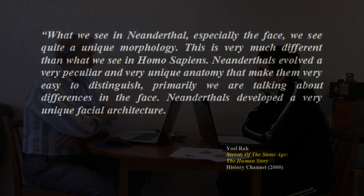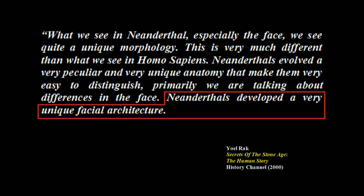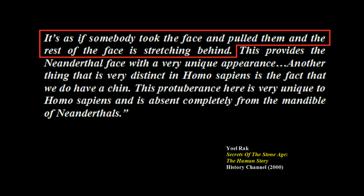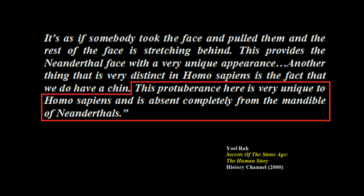From that picture, this guy looks like an ape and we do not. Yul Rak, History Channel 2000, 'Secrets of the Stone Age,' describes it: 'Neanderthals developed a very unique facial architecture — it's as if somebody took the face and pulled it, with the rest stretching behind.' Another distinct feature of Homo sapiens is the chin; this protuberance is completely absent from the Neanderthal mandible.